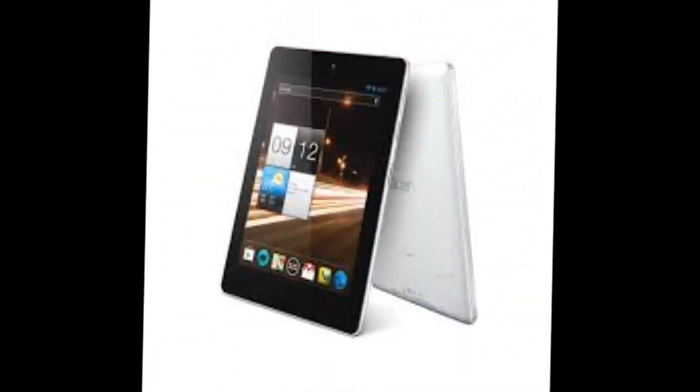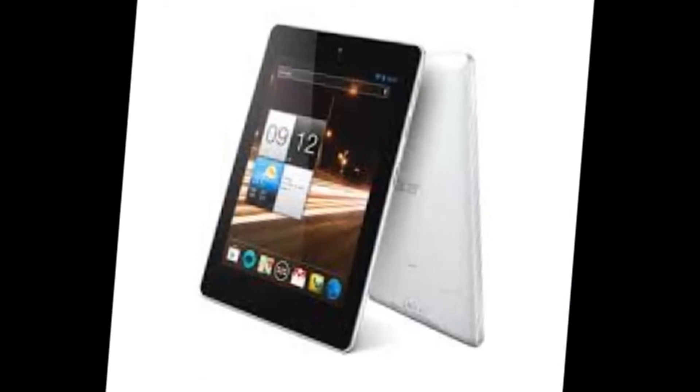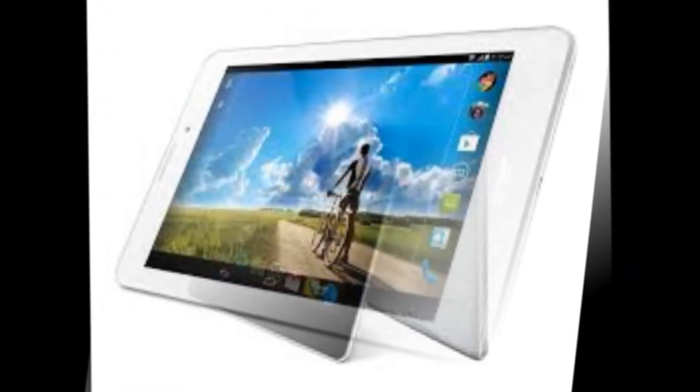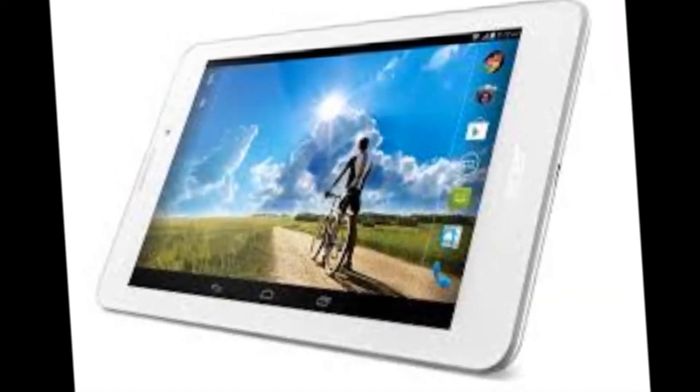The Iconia Tab 10 A3-A30 is also designed with a specific goal in mind. It has a larger 10.1-inch IPS display. RAM is set at 2GB and storage options are abundant, with 16GB, 32GB, or 64GB available.